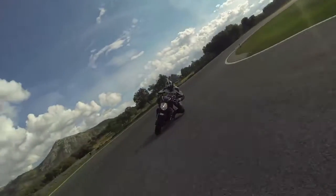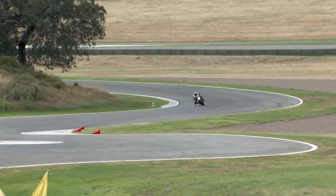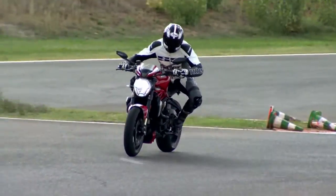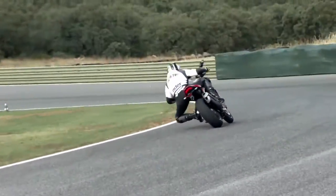Ducati hosted the Monster 1200R press launch at the Ascari Race Resort in southern Spain. After some sighting laps in touring mode, which softens throttle response and raises the sensitivity of the ABS and traction control, we switched over to sport mode and picked up the pace.